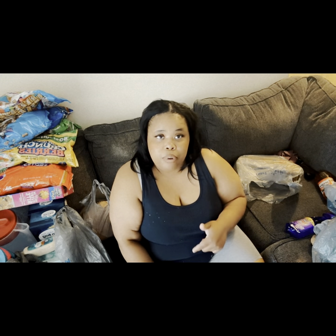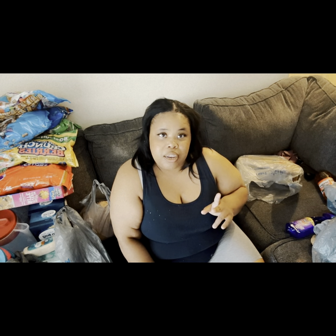But this concludes my Walmart grocery haul for my grocery delivery. Thank you for watching — don't forget to like, comment, and subscribe for more videos. Stay tuned, peace!